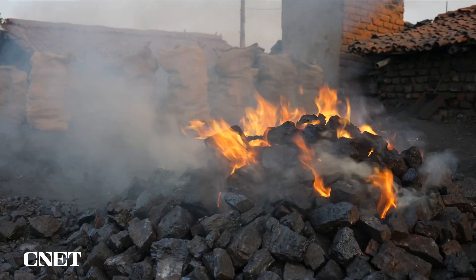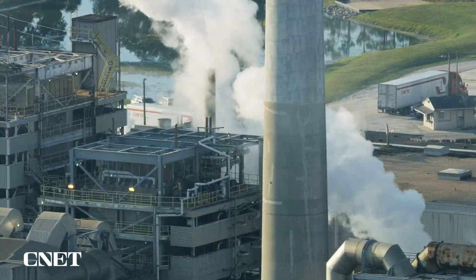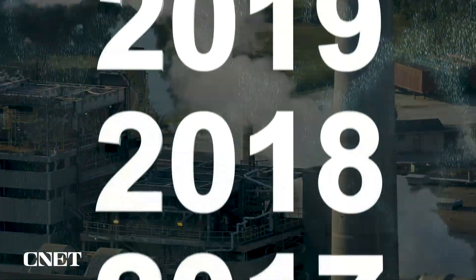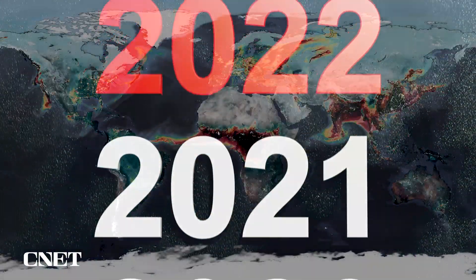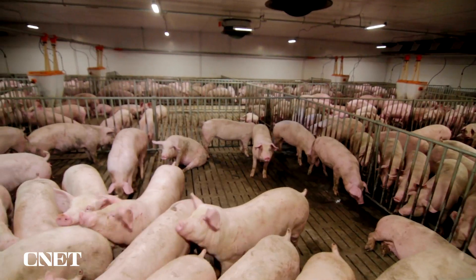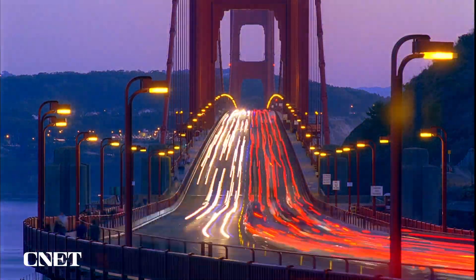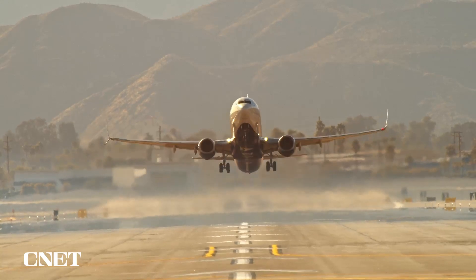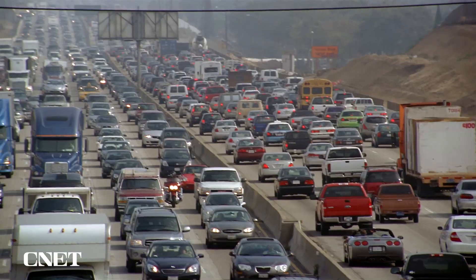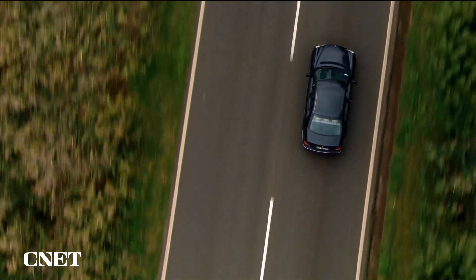Newsflash: the world is facing a carbon crisis. Even though global carbon emission growth is slowing, we're still on pace to emit more carbon in 2022 than any year in human history. And despite misconceptions you may have heard about cattle and agriculture, the worst polluters in the United States are — you guessed it — vehicles, planes, trains, and yes, our cars and trucks.